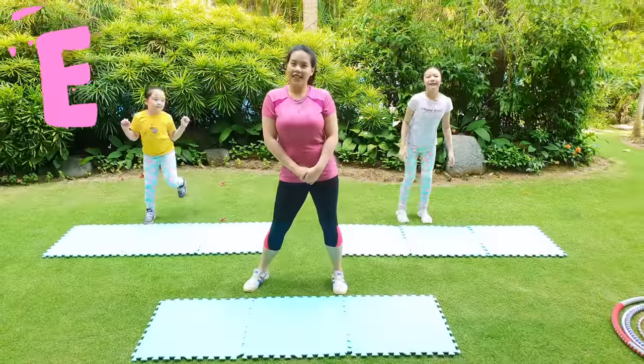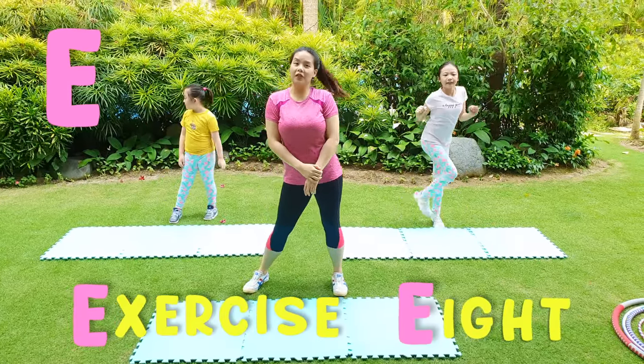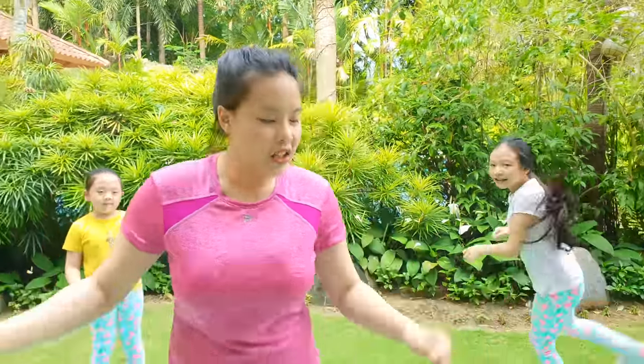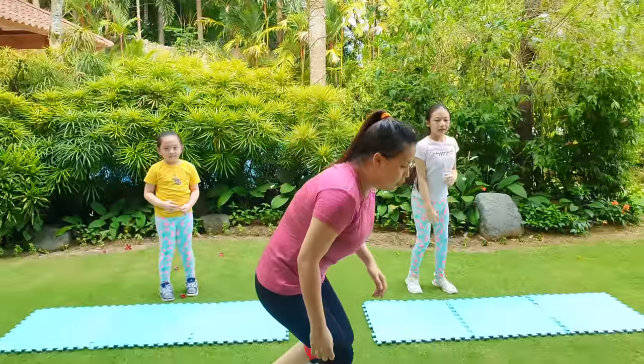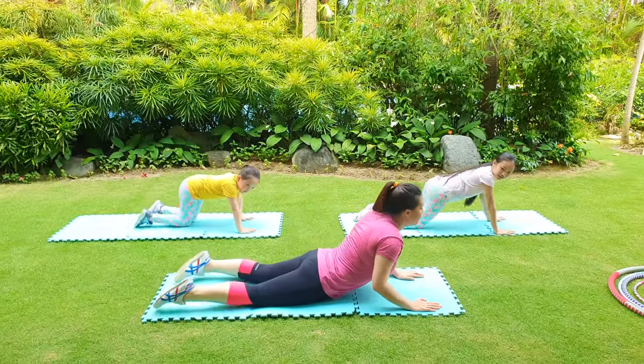E is for exercise — for 8 minutes! We don't usually film our workout routine because it's pretty boring, but since E is for exercise we're gonna film it today. Let's start by doing some warm-up and let's show them how to do the cobra pose.